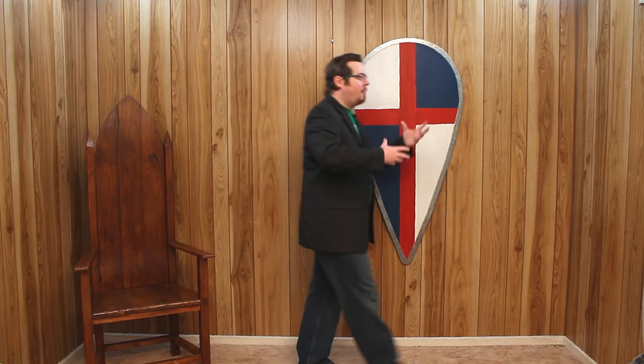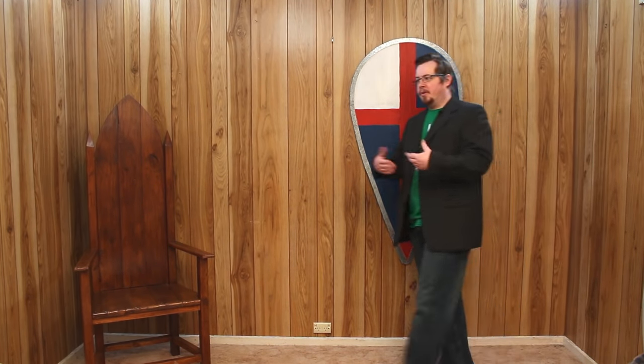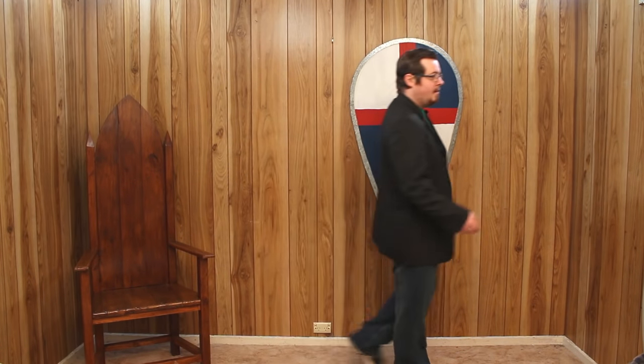Greetings, I'm Shad and recently I've been enjoying a wonderful discussion with many commenters and viewers of my video regarding shields and their use on horseback, specifically the kite shield. Now this video isn't going to be a comprehensive video on shield use on horseback simply because I am not an expert. I'm an enthusiast with an enthusiast's knowledge. I have ridden horses but I don't really know how to ride.